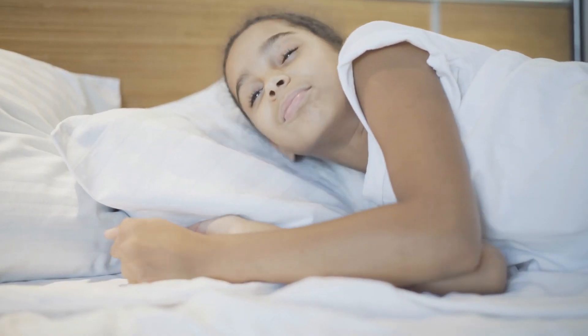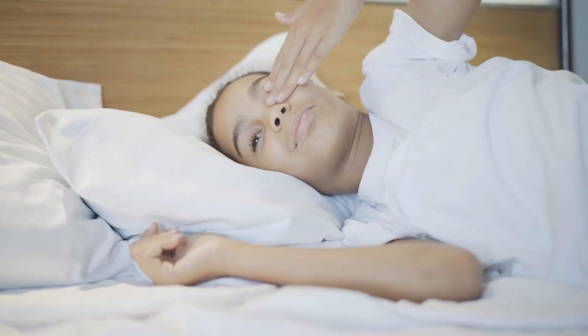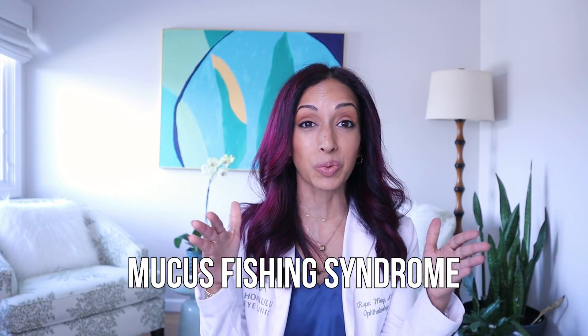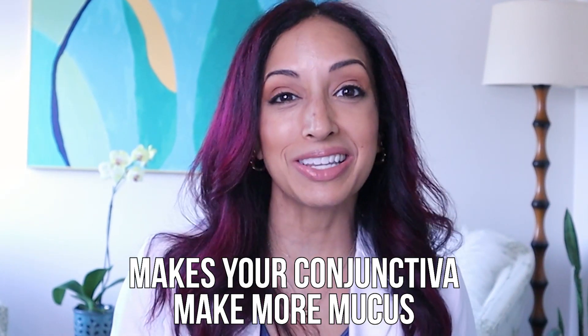So when you wake up in the morning, the first thing you want to do is not just dig in there with your finger to try to get rid of all of that sleep. That can actually cause something called mucus fishing syndrome — there's an actual term for it. If you're digging in with your finger, you're irritating the really soft pink conjunctiva areas of your eye, and then it makes your conjunctiva produce more mucus. So the more you fish out the mucus, the more your body wants to make mucus, and then it sets you up on this cycle.